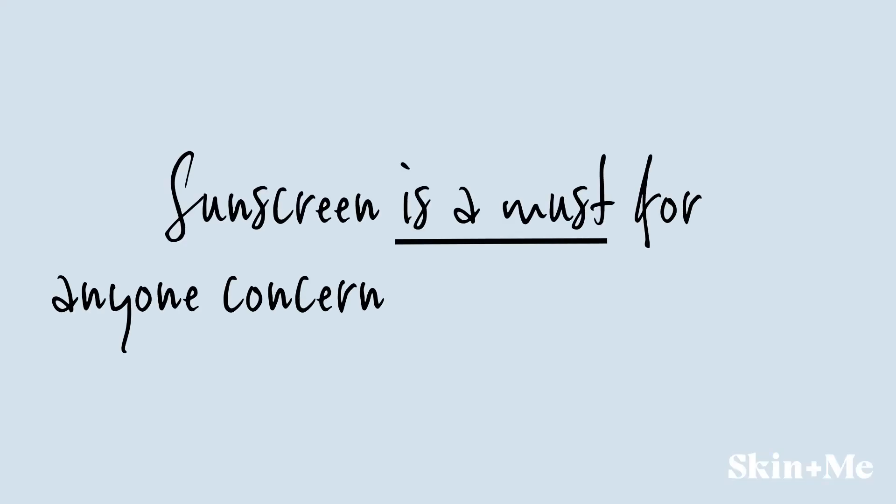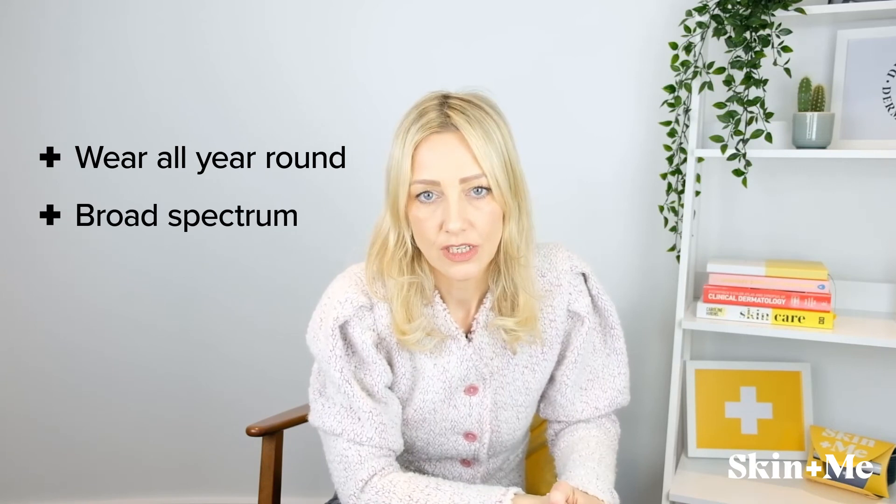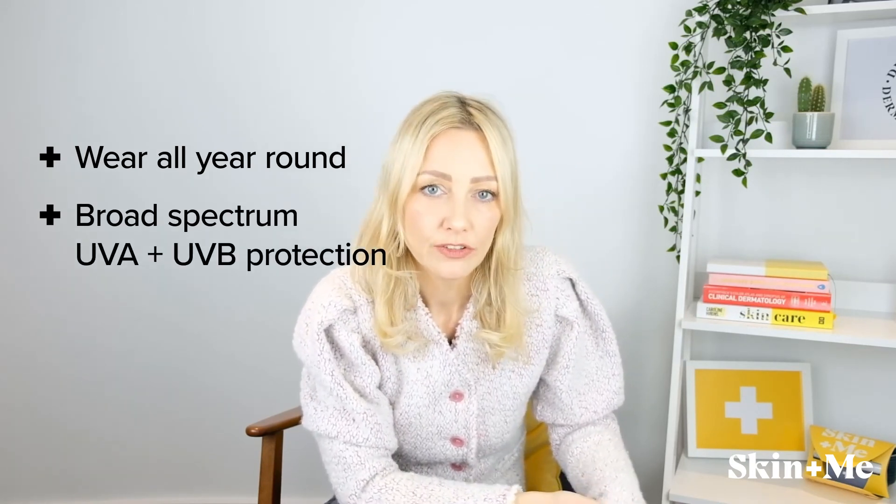Finally, no active ingredient should be used without the incorporation of sunscreen. Sunscreen is an absolute must for anyone concerned about skin aging who wants to slow down the natural process of aging. It should be worn all year round. Ensure you're using a broad-spectrum sunscreen, which means it covers UVA and UVB, and that you use a filter of at least SPF 30.